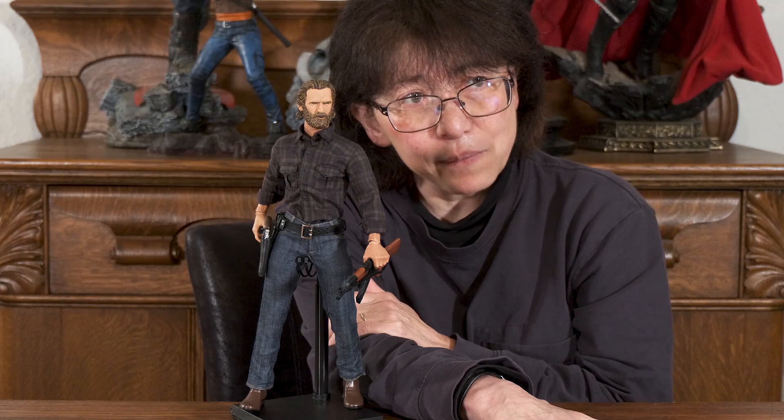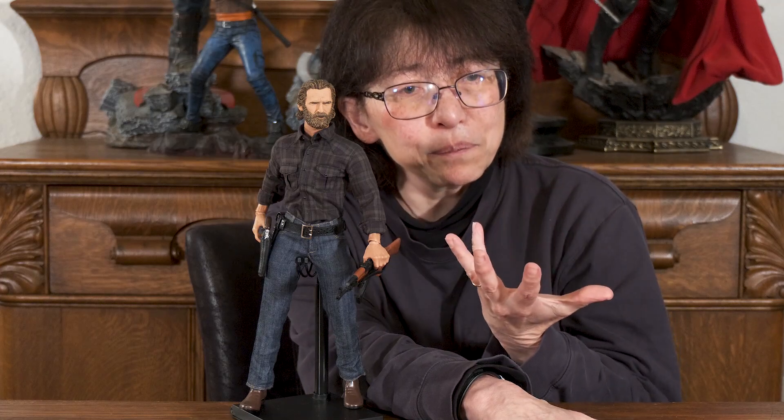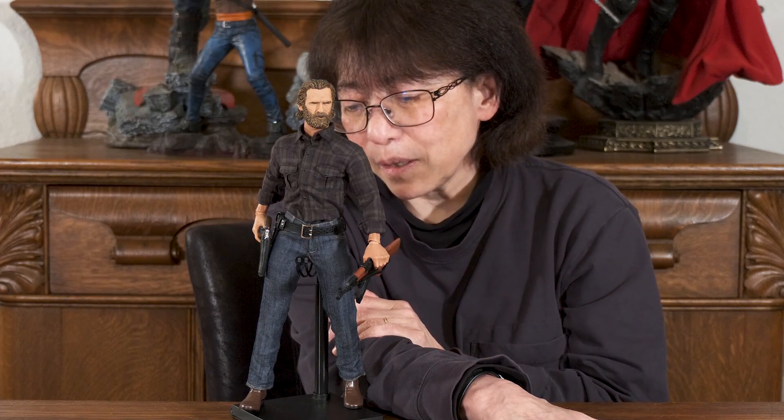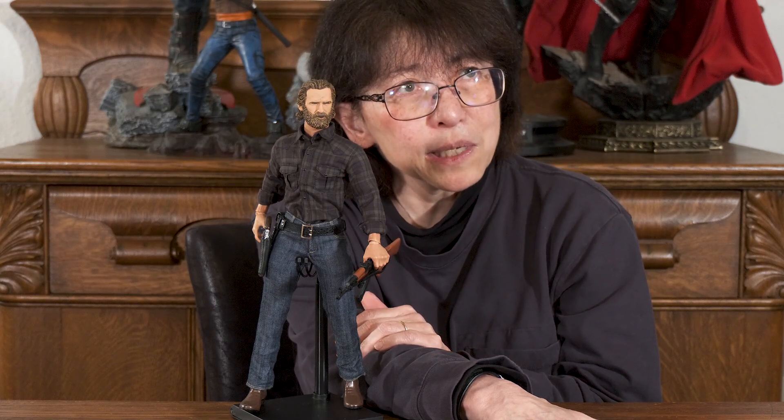I have a Rick Grimes from Present Toys on pre-order, and he looks fantastic from the promo photos — it's going to be a great figure. Present Toys has come out with a lot of really great figures, like Val Kilmer from Tombstone, Al Pacino and Robert De Niro from Heat, and Jake Gyllenhaal from Nightcrawler. They've made some good stuff, so I'm hoping this Rick Grimes will be a great one.